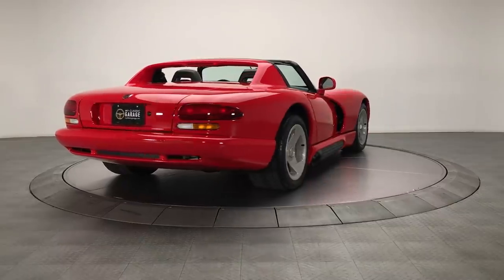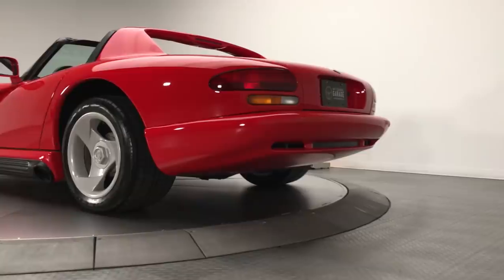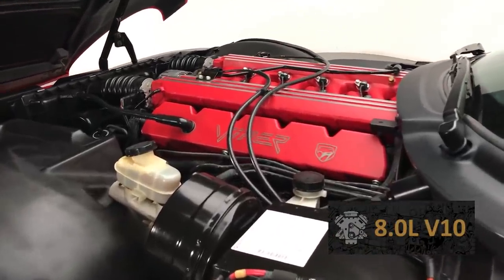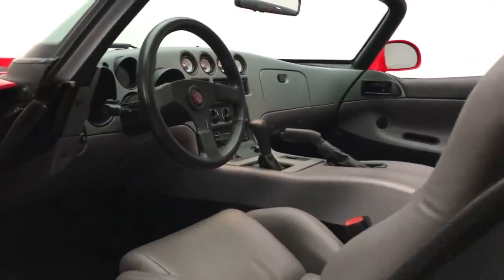The 1994 Dodge Viper seen here is an RT-10 Roadster that combines good looks with raw muscle. It is powered by its original Viper V10 400-horsepower engine with an original Borg-Warner T56 6-speed manual transmission.